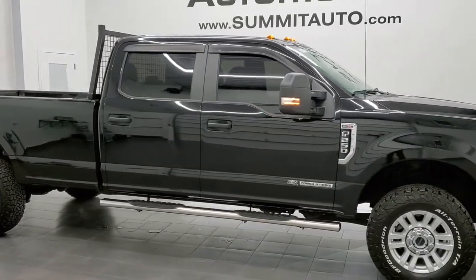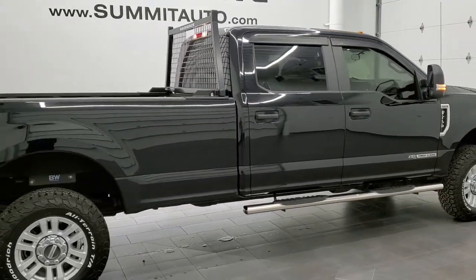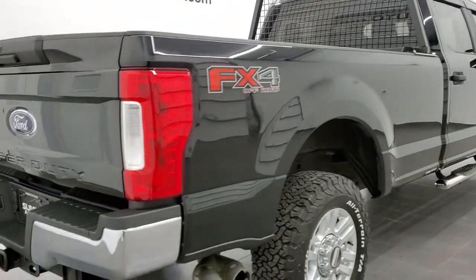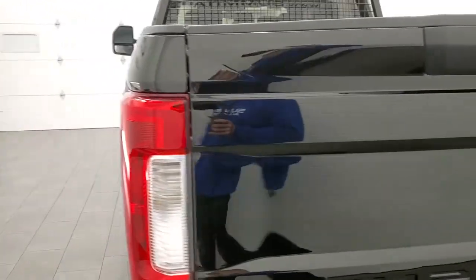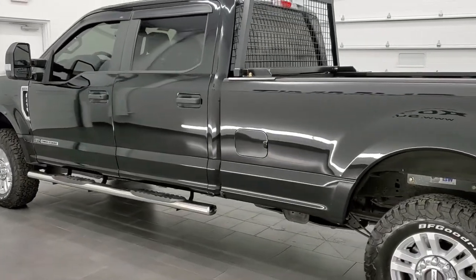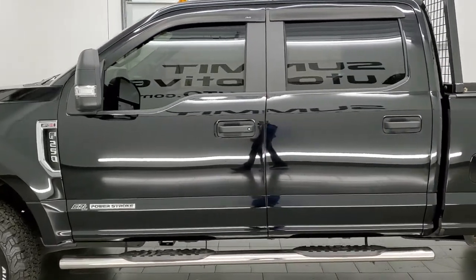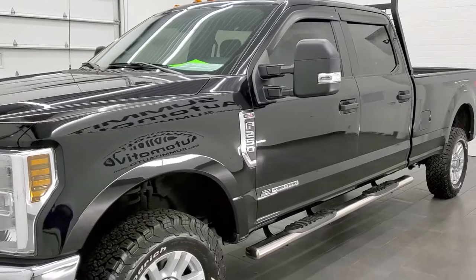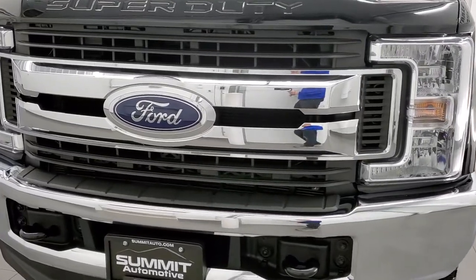This 2018 Ford F-250 Crew Cab Long Box XL STX package is stock number 12420Z. We're here at Summit Automotive in Fond du Lac, Wisconsin, your new and used heavy duty truck headquarters. This 2018 Ford F-250 has the 6.7 liter Power Stroke diesel engine. This truck has been fully safetied and inspected by our service shop per the state of Wisconsin inspection process. It has a fresh oil and filter change, all the fluids have been checked and topped off, and this truck is 100% ready to go.